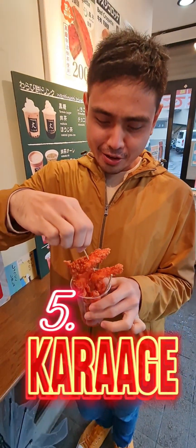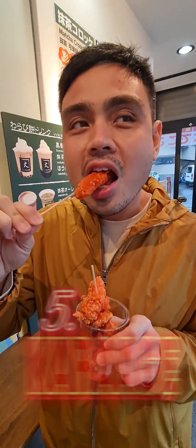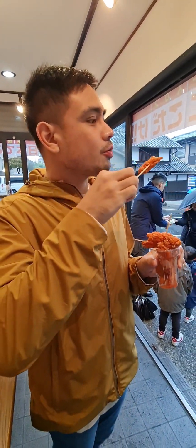This one here is spicy karaage, or deep-fried chicken thighs. The red chili pepper on this karaage makes this crunchy street food perfect for this cold and rainy weather.